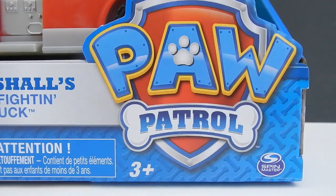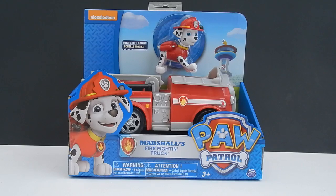Hey everyone, it's Paw Patrol! Paw Patrol just came out with a lot of toys from Spin Master, and this one is Marshall's fire fighting truck.